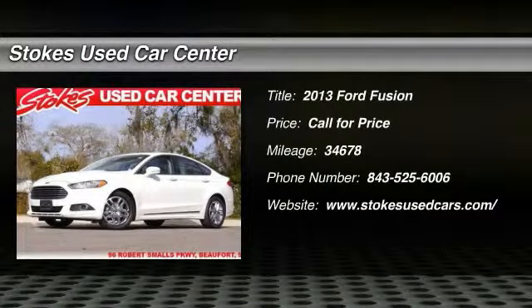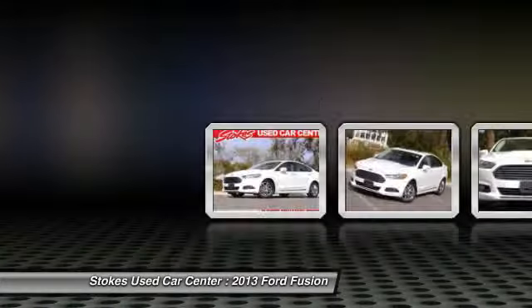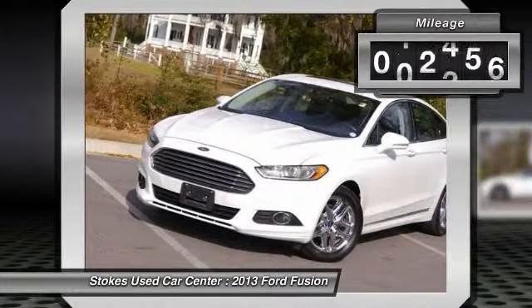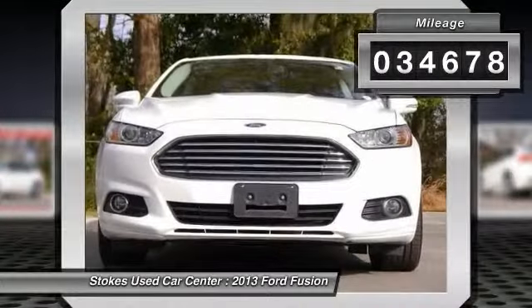The 2013 Ford Fusion. You can have both — impressive power and great economy in a Fusion. This vehicle has less than 35,000 miles.